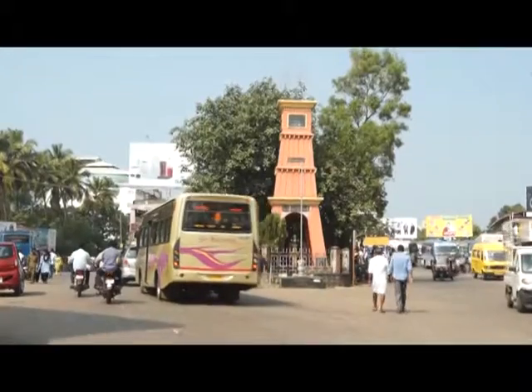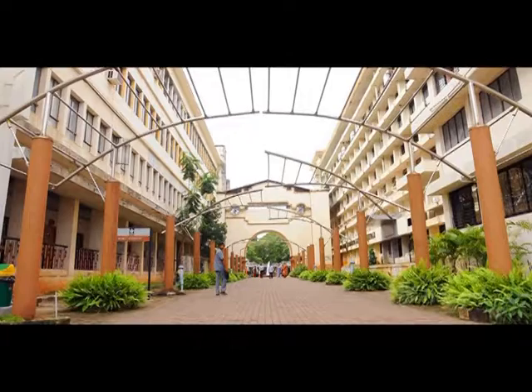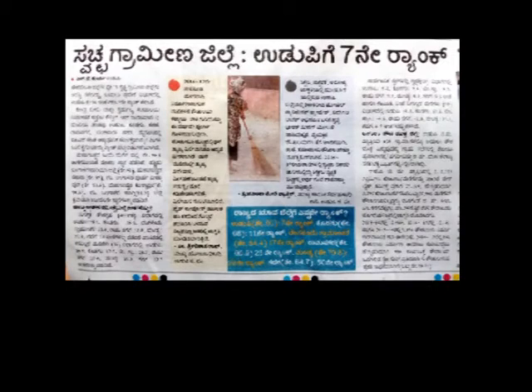Udupi district, known for its cultural heritage and high standards in educational and health sectors, has achieved the distinguished status of ODF rural area. In the recently held ranking of districts by Quality Control of India, Udupi stands 7th in the country in terms of hygiene and cleanliness.